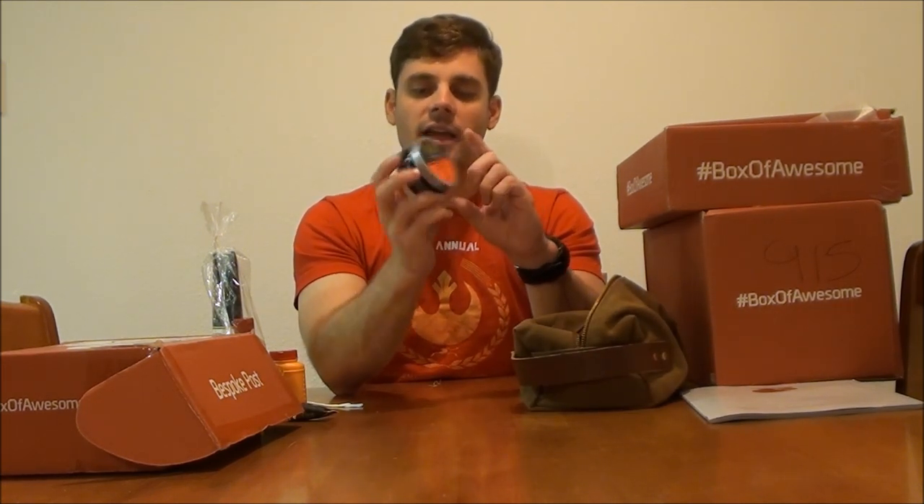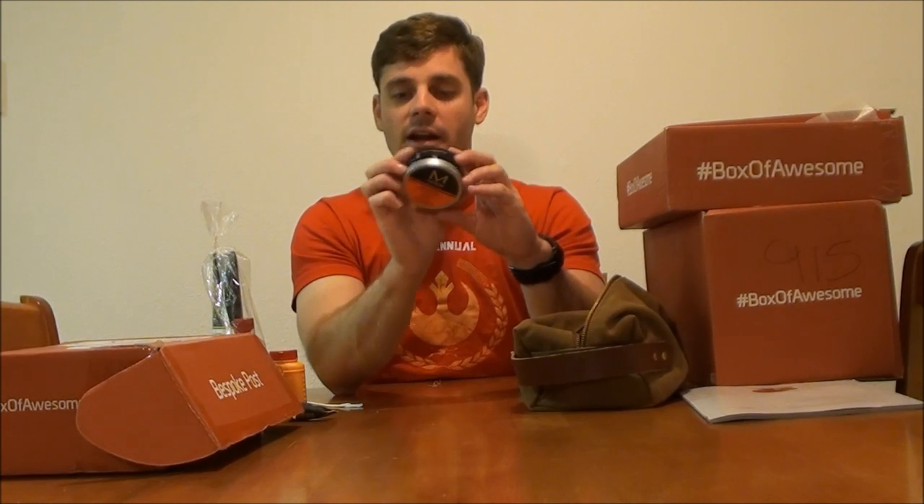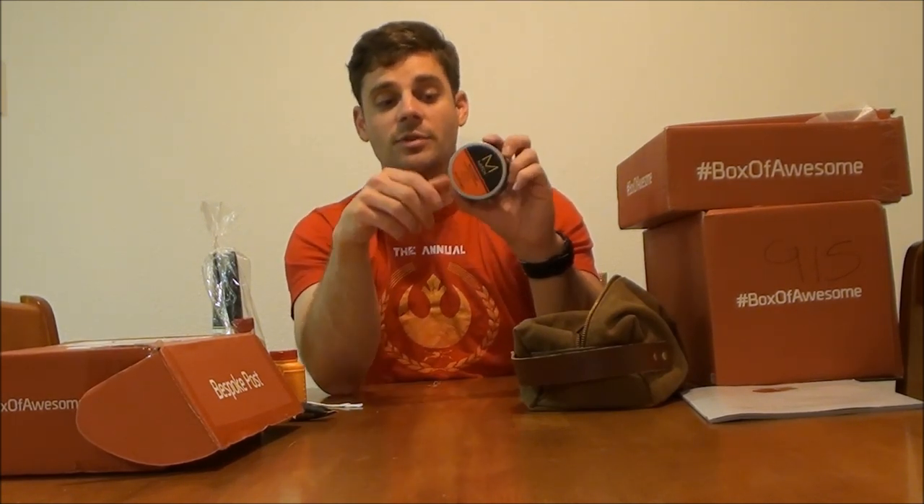We also have a Paul Mitchell matte finish hair texturizer. Right now I have long hair — I typically have extremely short hair — so I'm actually going to try this out. My hair is extremely thick so it will probably weigh it down, but I'll definitely give this a shot. Then we've got a sample of Marvis toothpaste. If you saw my Birchbox videos, I already got a sample of this, so I've got probably a month's supply now. A little bit goes a long way and I've only heard good things about it.